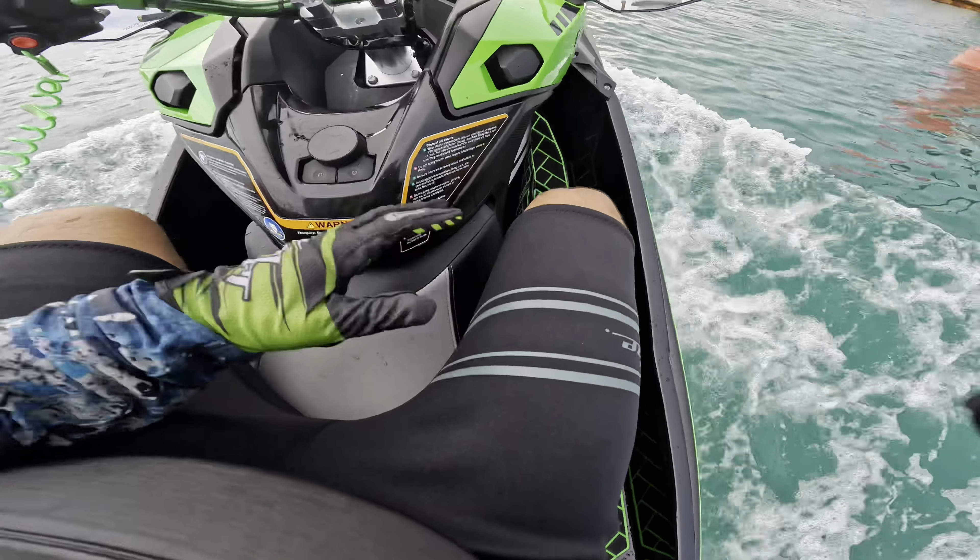They've got a great pocket and you can see the quality of the construction and the stitching. As with most Jet Tribe products, these are proudly not made in China. Special thank you to Jet Tribe for all the awesome products and support. If you enjoyed this video, remember to hit that like button and subscribe for more Kawasaki content only on JD's Water World.